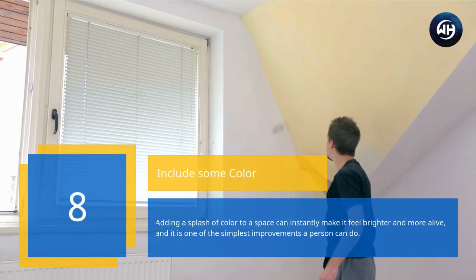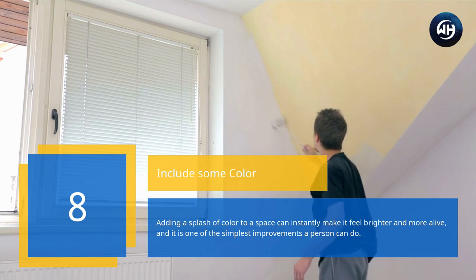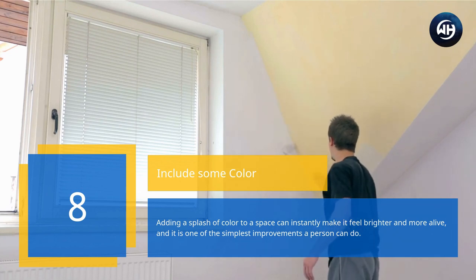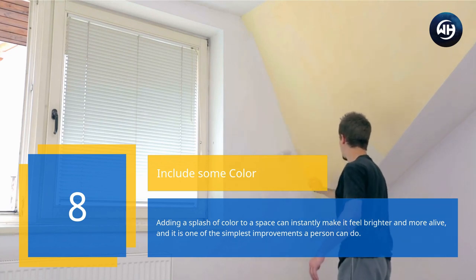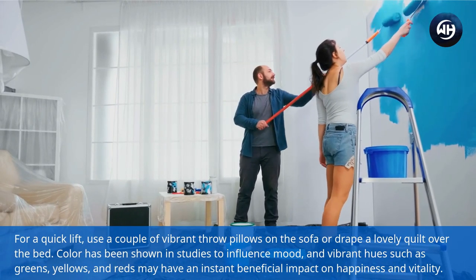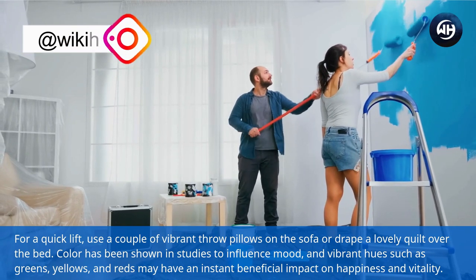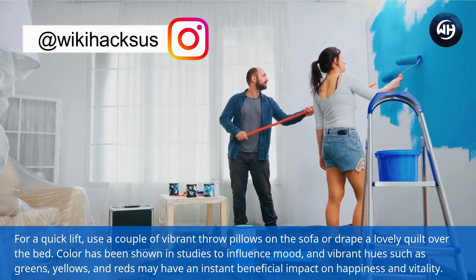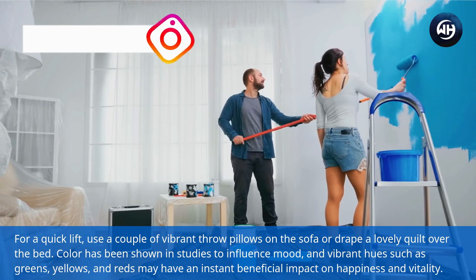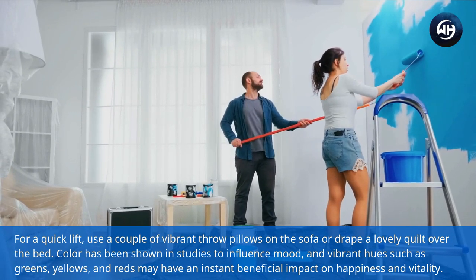Number eight: include some color. Adding a splash of color to a space can instantly make it feel brighter and more alive, and it is one of the simplest improvements a person can do for a quick lift. Use a couple of vibrant throw pillows on the sofa or drape a lovely quilt over the bed. Color has been shown in studies to influence mood, and vibrant hues such as greens, yellows, and reds may have an instant beneficial impact on happiness and vitality.